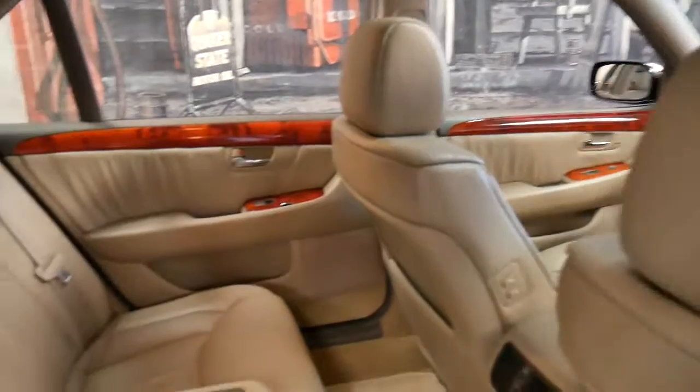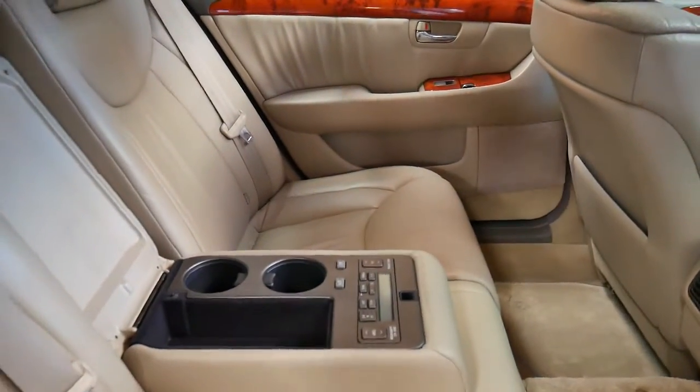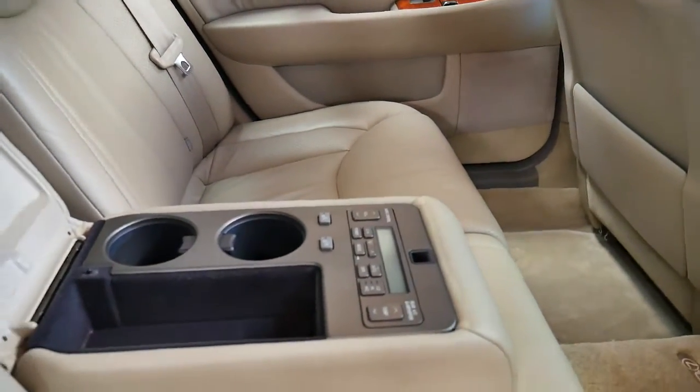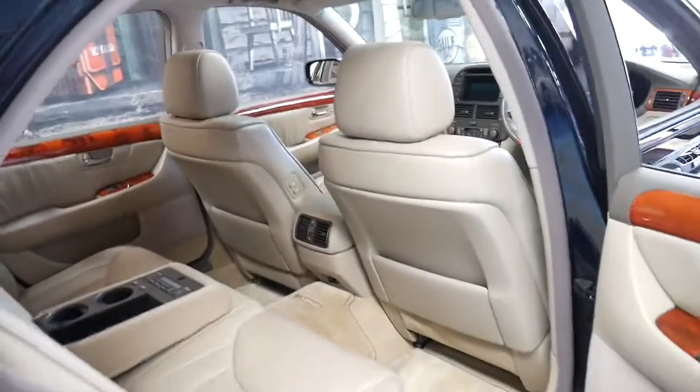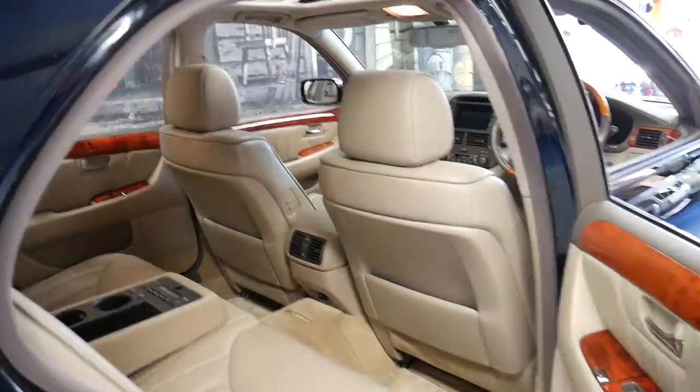It's got the cool box in the back, heated rear seats, and radio controls in the back, which first became available in the Series 4 LS400 in 1995.